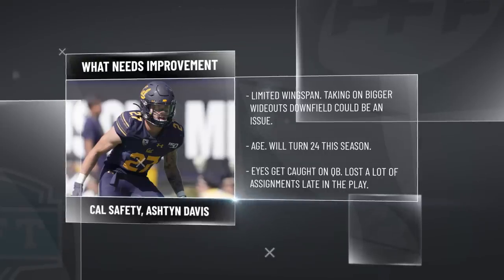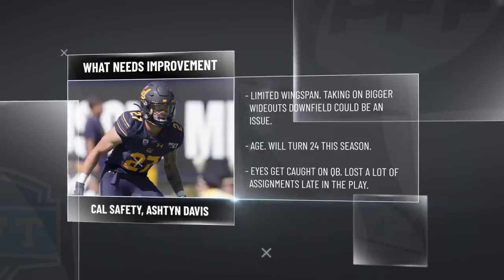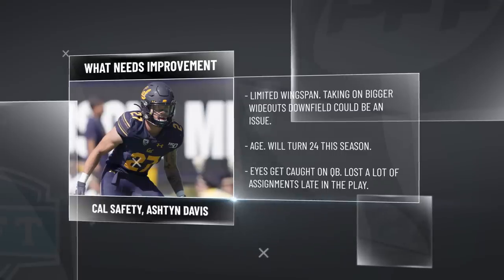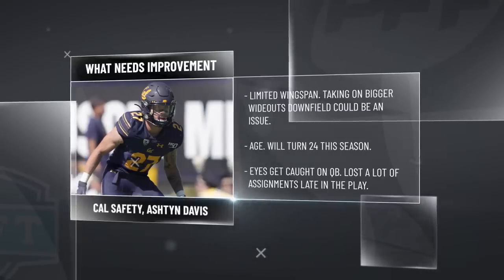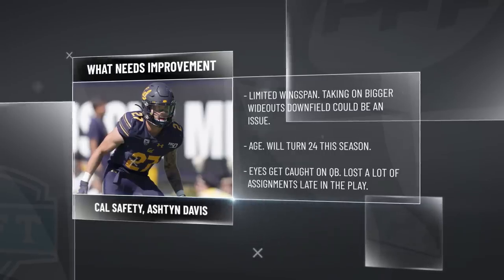He's on the older side for safety prospects — he's a former walk-on who sat there a few years at Cal. He's going to turn 24 in October of his rookie season. And when he is playing as a deep safety, he'll get a little too playmaker-happy at times, getting his eyes caught on the QB late in reps, which cost him some guys deep in his coverage at Cal.